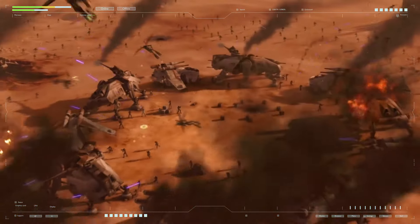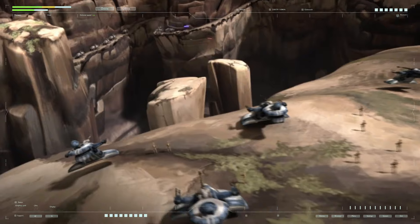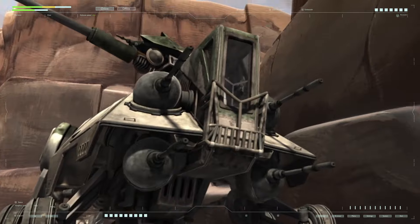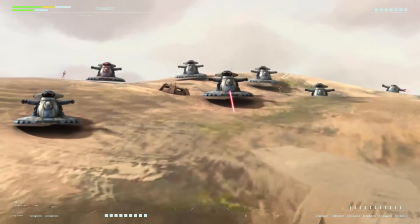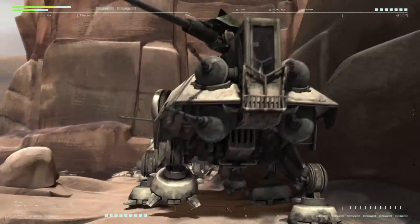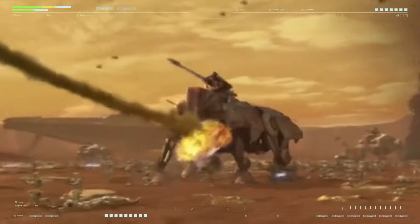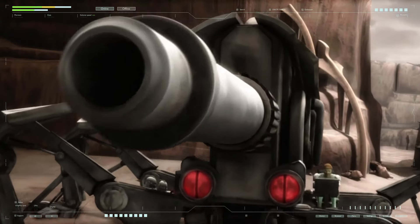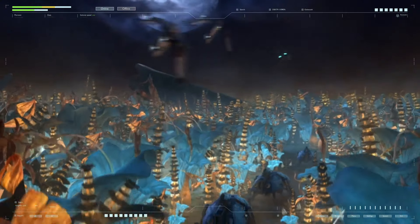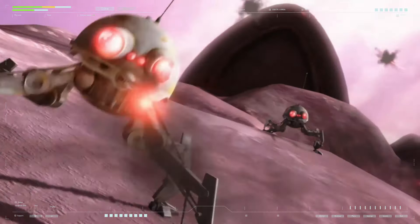Firing heavy projectiles with enormous destructive power, the mass driver had an ammunition capacity of 50 shells of various types. There was a serious reason for installing a seemingly archaic mass driver weapon as the main caliber — installing a powerful blaster cannon would have required placing a generator of appropriate power with cooling and energy distribution systems inside the walker, which would have increased the size and reduced cross-country ability. The use of non-energy projectiles made it possible to make the self-propelled gun quite compact while still possessing a very powerful weapon.